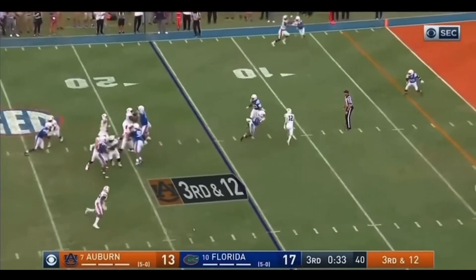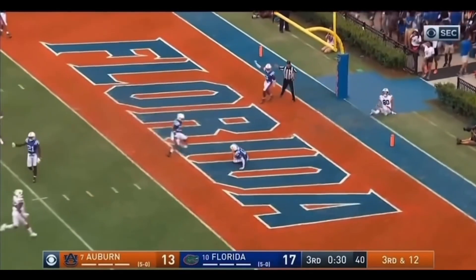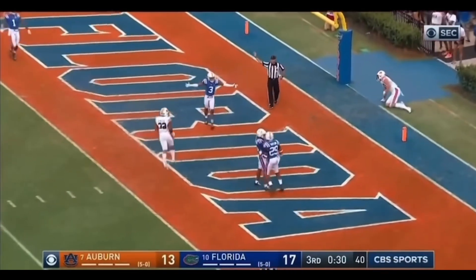Four-man rush. Nix to the end zone. Intercepted by Florida. And it's Donovan Steiner. And he threw it right to him.